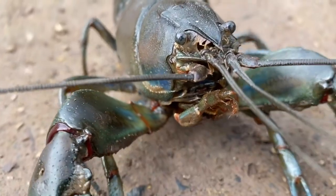This is Cherax Destructor, a common yabby found in the city of Manningham, belonging to the phylum Arthropoda, which means exoskeleton and jointed limbs.